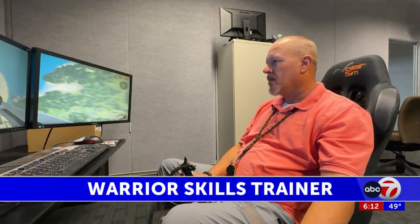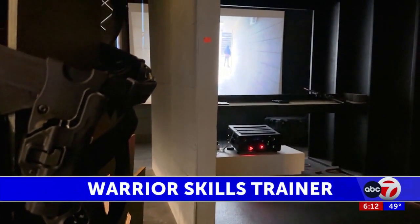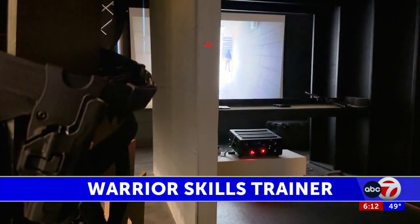The system has flight simulators and realistic shoot-don't-shoot simulators where users face off against active shooters.